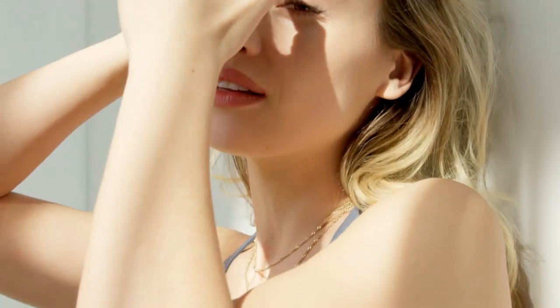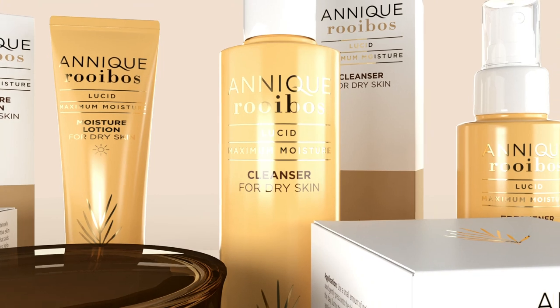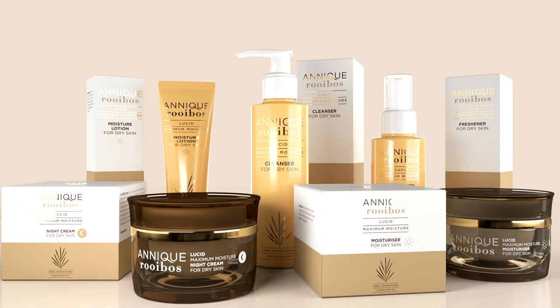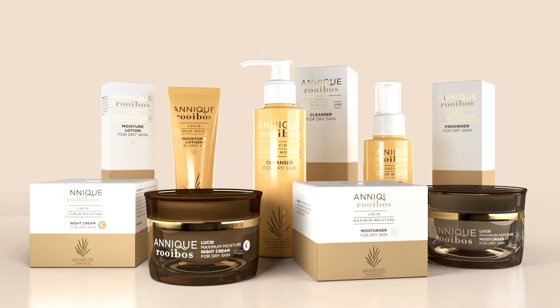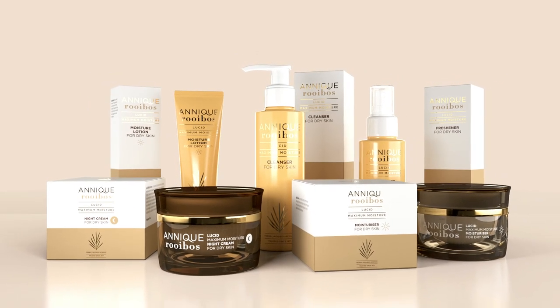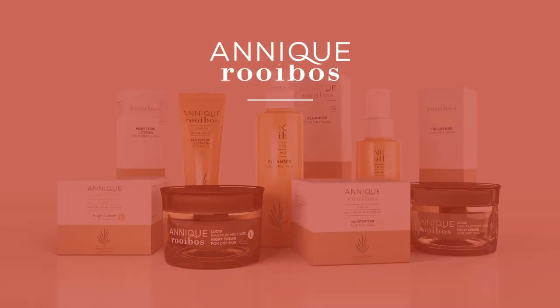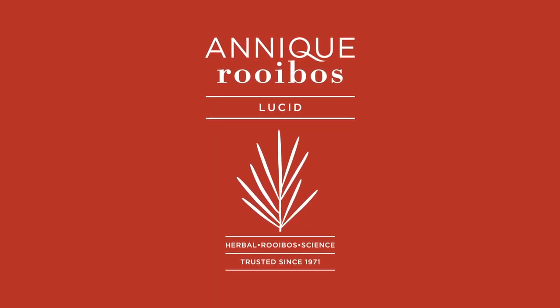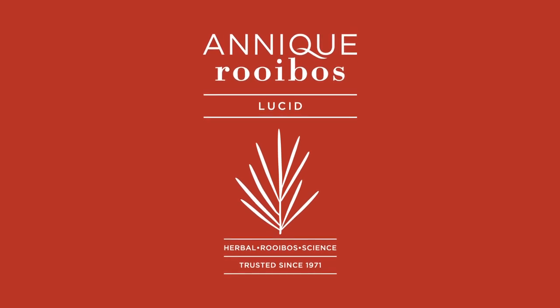As a result, your skin gains elasticity, softness, and a healthy glow. Neo Lucid by Anique Rooibos — the South African-made skincare range with world-class technology, innovation, and excellence. Lucid Maximum Moisture: the ultimate solution to dry, dehydrated, and mature skin.